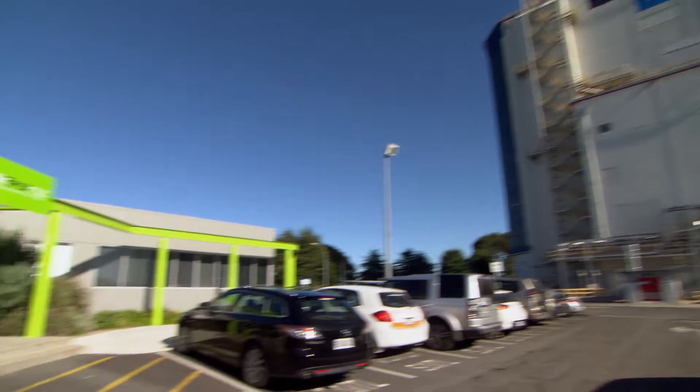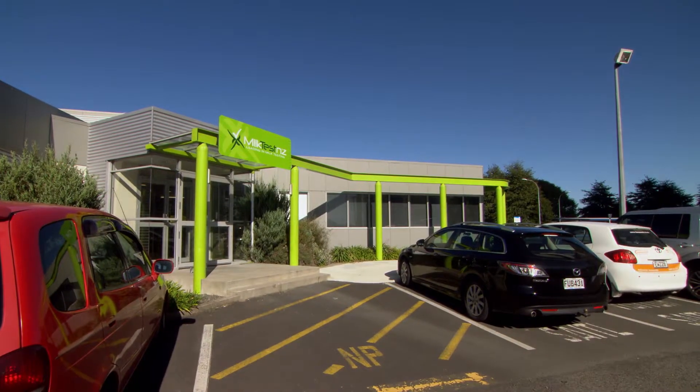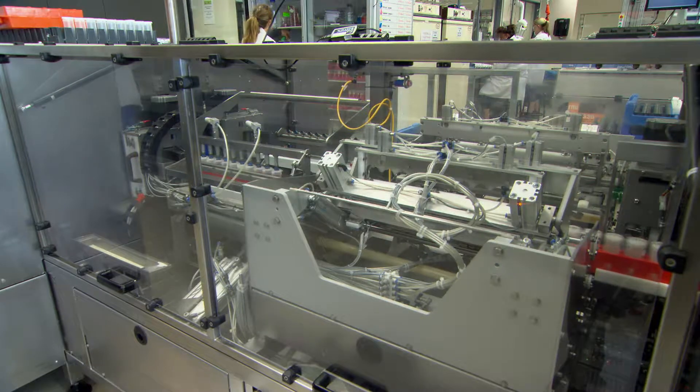We started working on this about three or four years ago. It's quite a difficult thing to achieve, and over recent years we've developed this technology through the primary growth partnership initiative that we have with Dairy NZ and the New Zealand government.